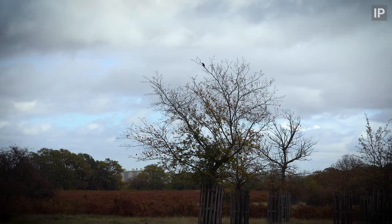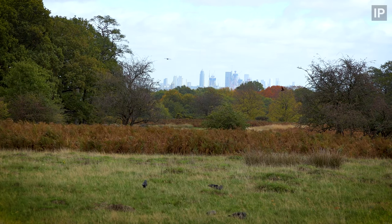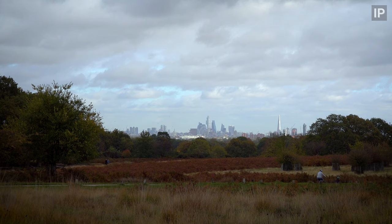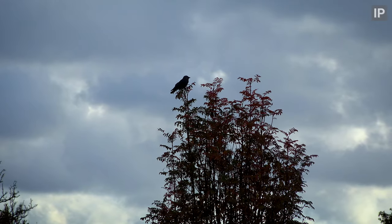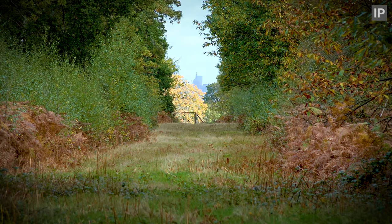Here's something I haven't featured in any of my past Richmond videos — views of the city from here. The London Eye, the Shard, and a whole host of well-known buildings can be seen. Look this way and you can just see St Paul's Cathedral in the distance, roughly 10 miles away.